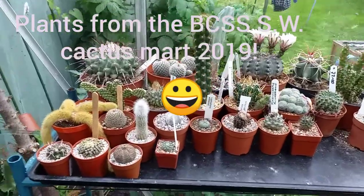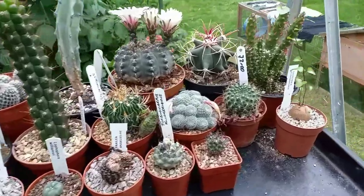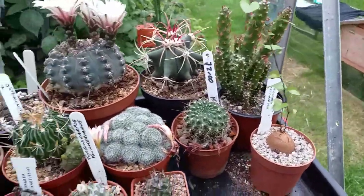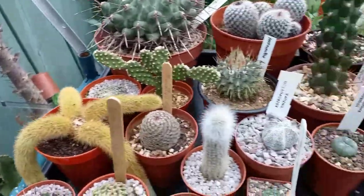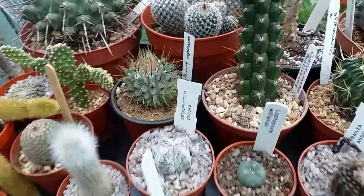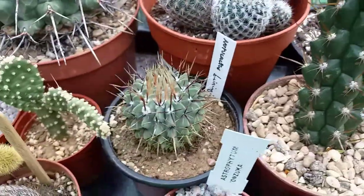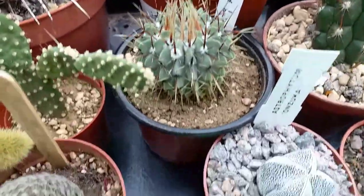Hello and welcome to today's video. Today I'm going to be showing you my new cacti and succulents from the BCSS Southwest Cactus Mart. I bought a lot of really beautiful cacti and succulents, so I'm here to show you.